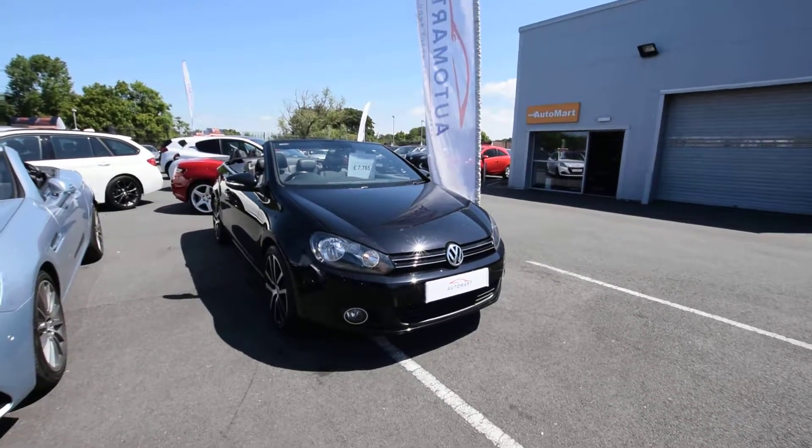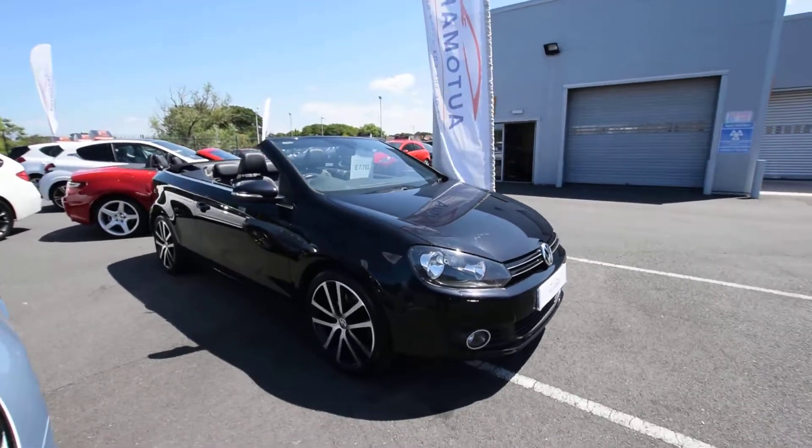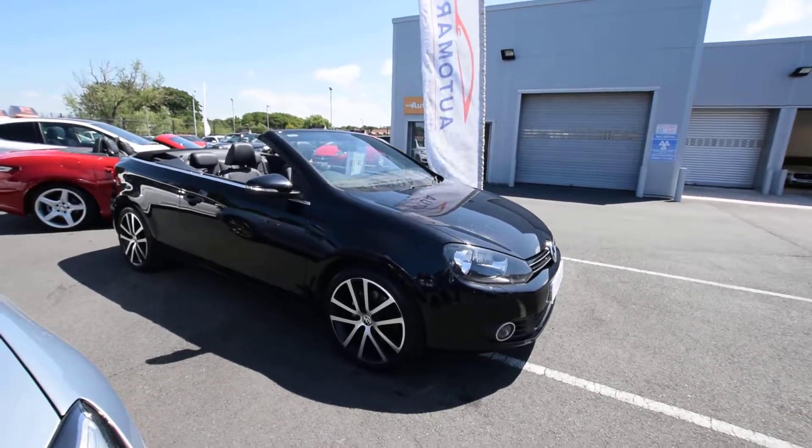Hi guys, welcome. James from Southport Automart. Today in the sunshine I'm going to bring to you an absolutely stunning Volkswagen Golf — it's the 1.4 TSI, so the cheap one to run actually, the GT Cabriolet.